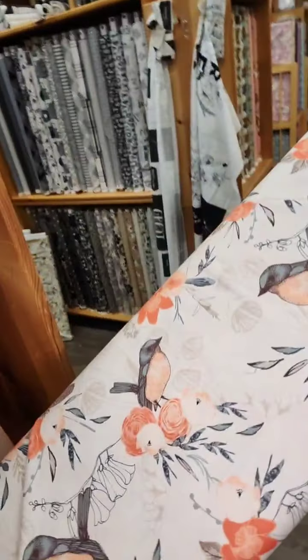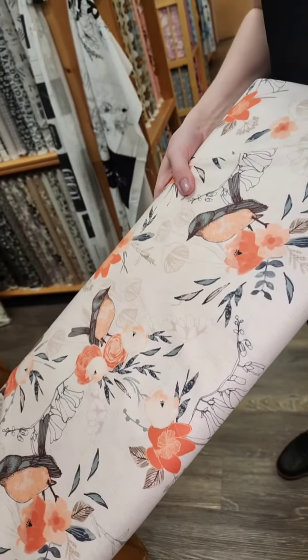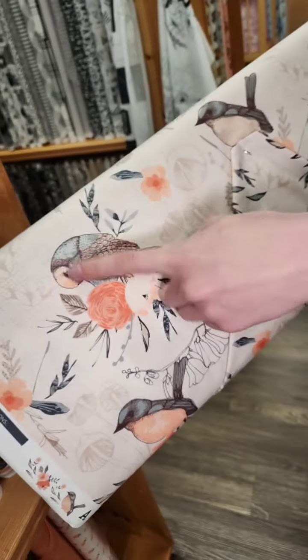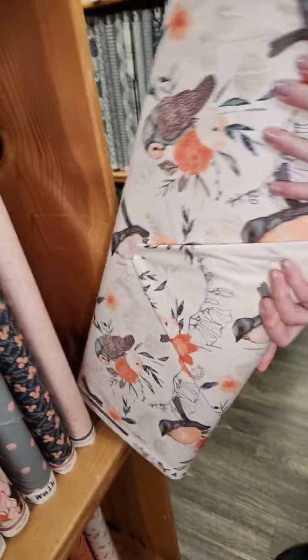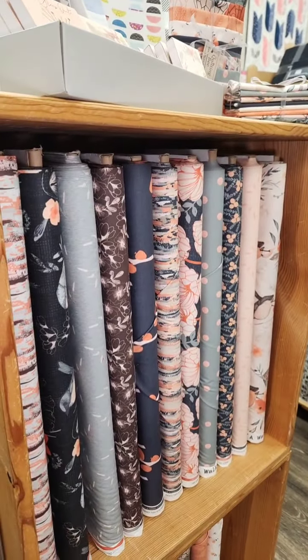This is the beautiful main print. You've got these florals with cute little birds. And then you've got these cool guys as well — I think they're sleeping owls is my guess. But those are pretty cute, and you've got these really pretty florals mixed in there as well.